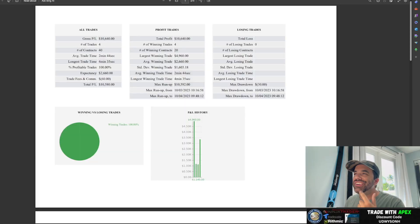Right on the screen you can see these were two and done — just two trades, out of the way. Gross PnL was $10,640 and total PnL after commissions was $10,580. Remember, you only need $9,000 to pass the $150,000 evaluation, and I did it with $10,580 in just two trades. The stats show 100% accuracy — there are no losers here.